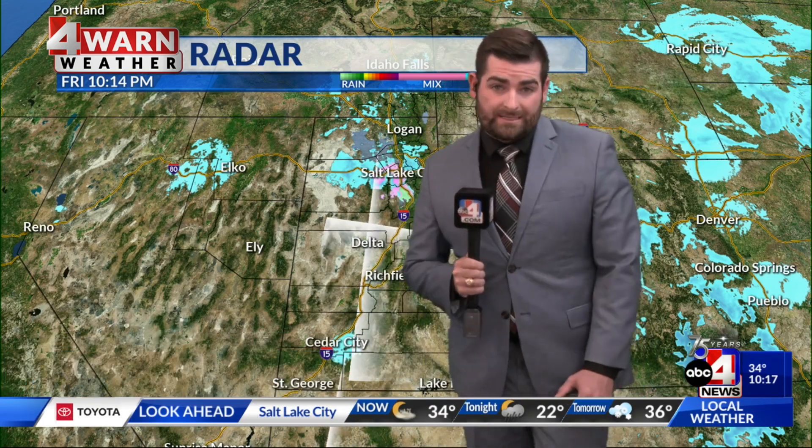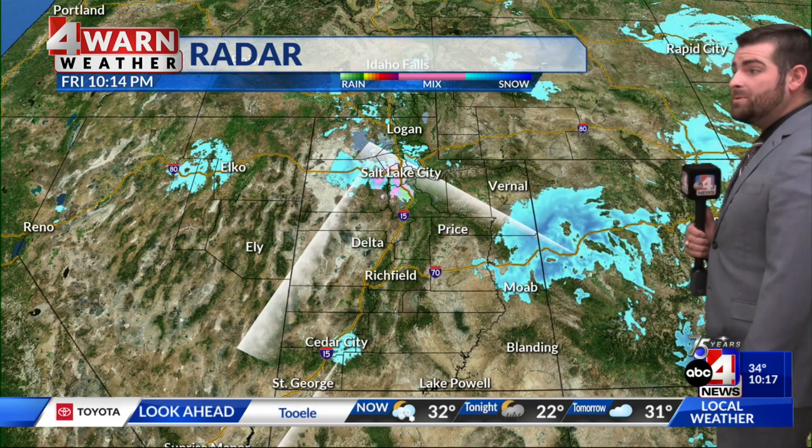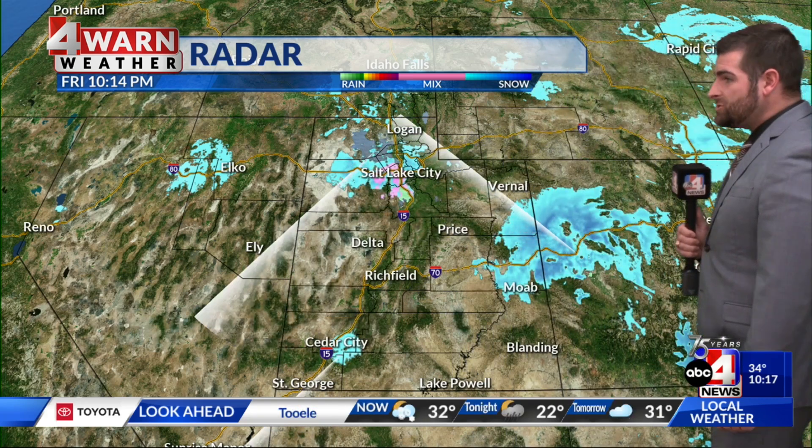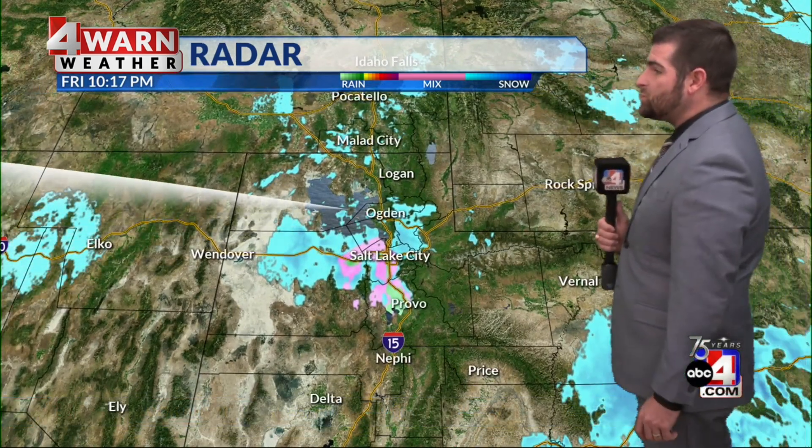Just a little bit more. However, after tonight, things are really going to be trying to dry out. Let's take a look at the radar. Currently we're still seeing a little bit of wintry weather, especially between Vernal and Moab and along I-70. And not to forget I-80 — I-80 is seeing a little bit of wintry precipitation as well.